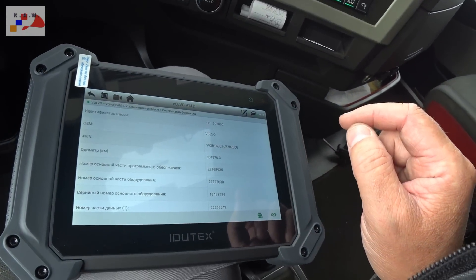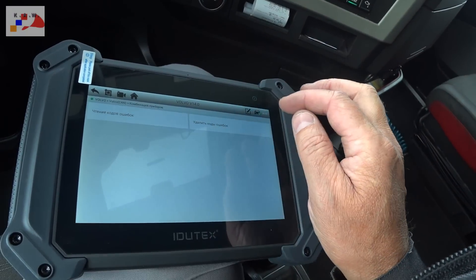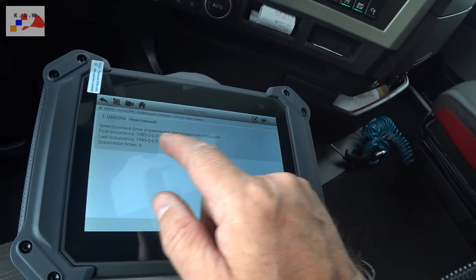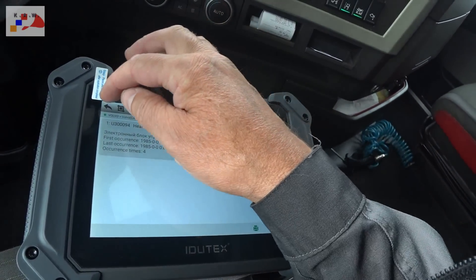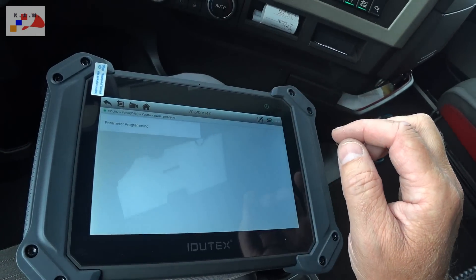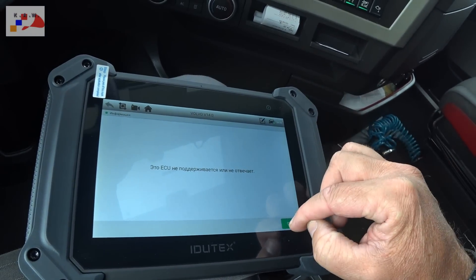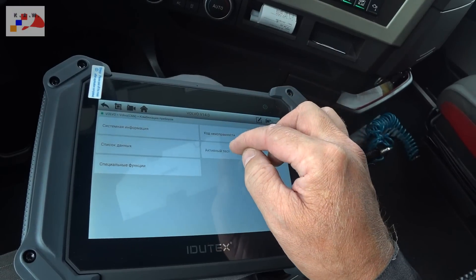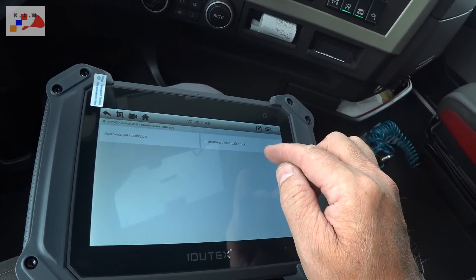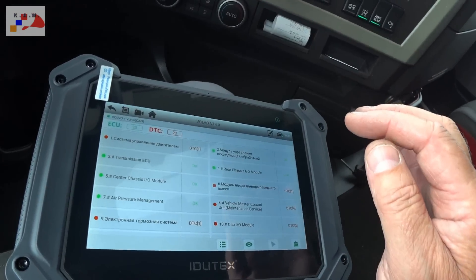Комбинация приборов, информация, блоки, коды неисправности, чтение кодов — электронный блок управления, неожиданная операция, понятно. Специальные функции: параметрирование. Список данных — не поддерживает. Активный тест комбинации приборов, инструмент кластер. Вот вам диагностика Indutex — китайская с Volvo разбирается, Euro 6, на ура. Машина 2019 года.